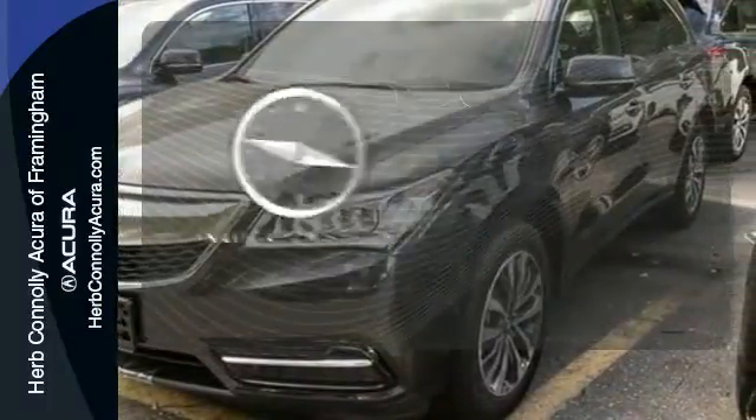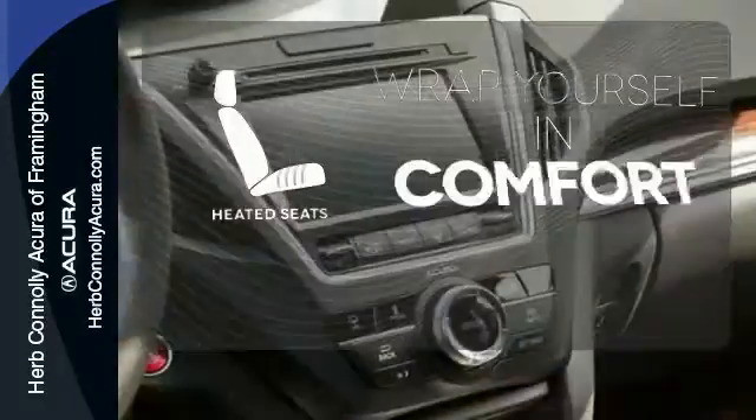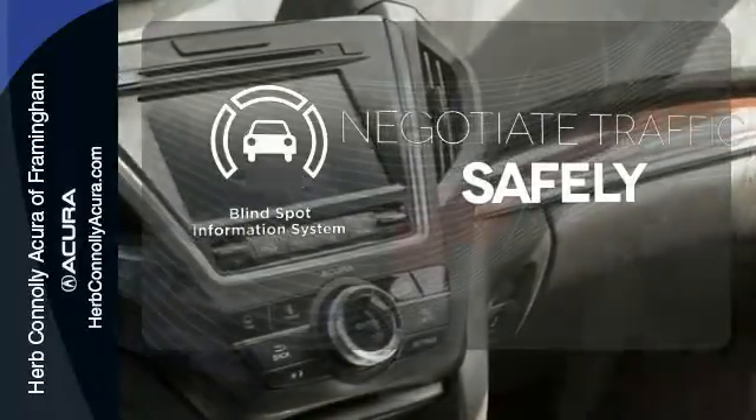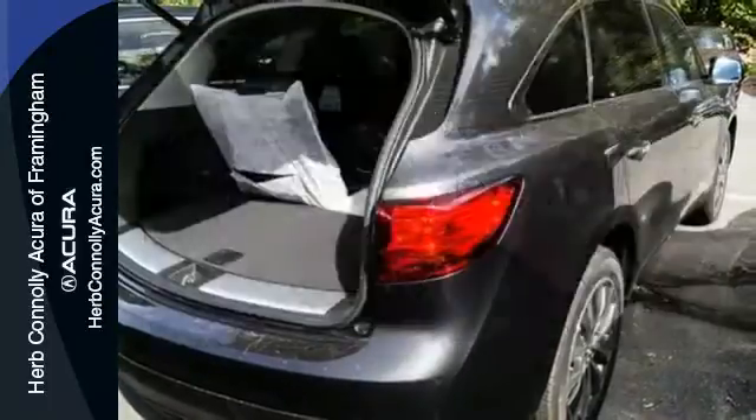It comes with a navigation system to easily guide you to your destination. Ward off the chills with heated seats. Safety comes from being aware of your surroundings, and for that, the blind spot indicator can't be beat.